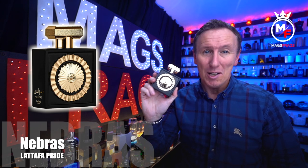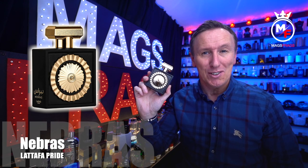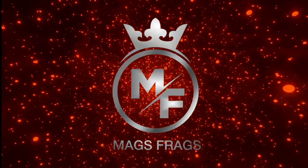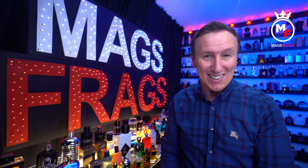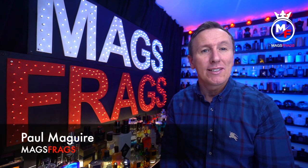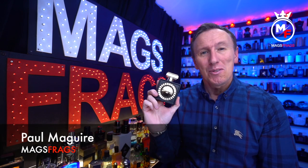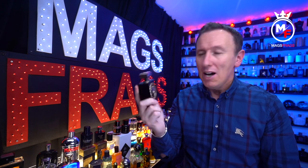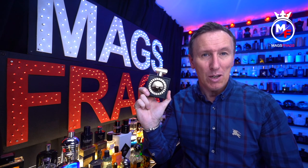It certainly looks the part, but to find out my thoughts on it and what it smells like, stay tuned to this episode of Mags Frags. Hello again everybody and welcome to this latest episode. My name's Paul and today I'm taking a look at Nebrass from the La Taffa Pride collection, which is a unisex gourmand fragrance in an eau de parfum concentration. I picked up this 100ml bottle from eBay and paid £39.99 for it.